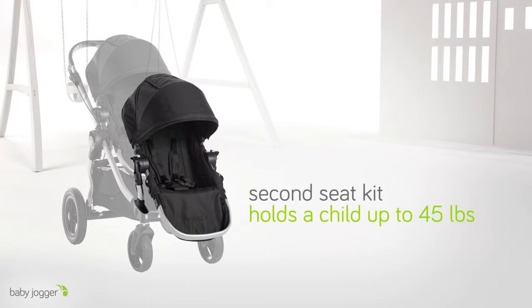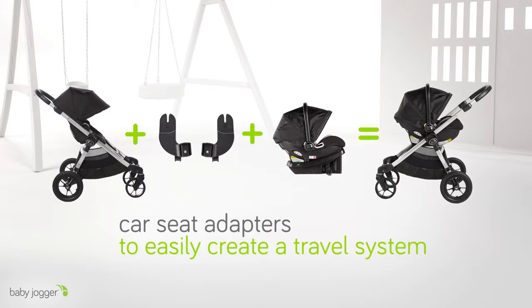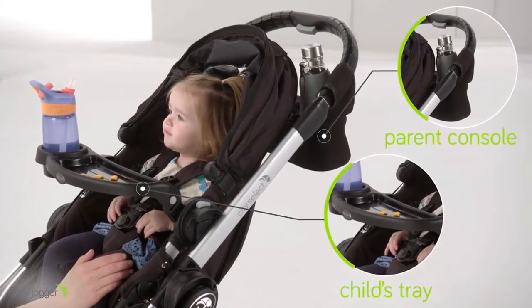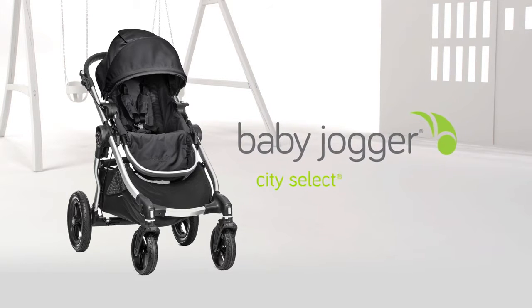Customize your ride with accessories like a second seat kit that holds a child up to 45 pounds, car seat adapters to easily create a travel system, and other convenient accessories such as a parent console, child's tray, and more at babyjogger.com. Baby Jogger City Select.